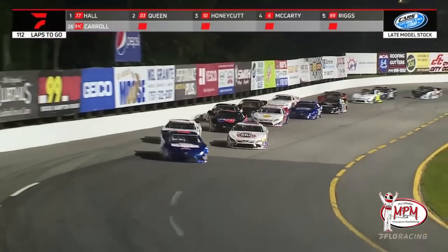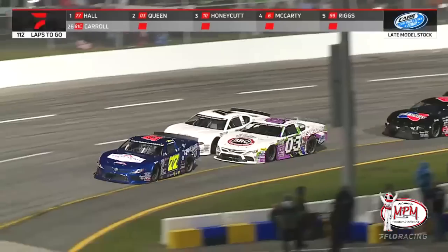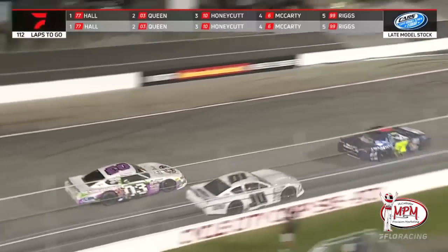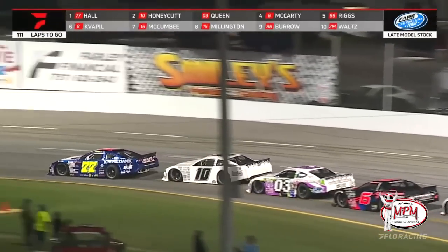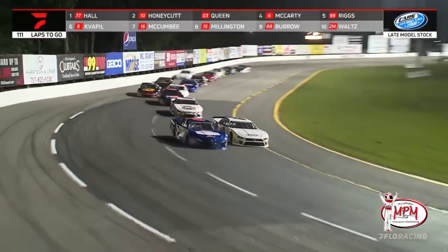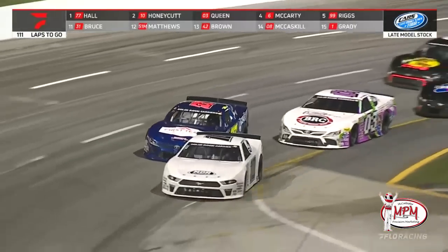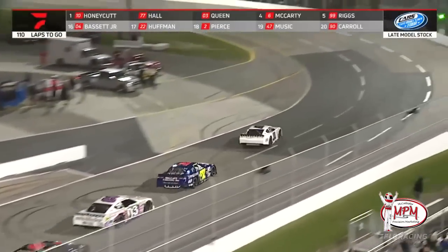The fight for second begins to intensify — Honeycutt outside, Brendan Queen inside. Racing throughout the top ten early on, with Honeycutt getting a great launch off turn four to move solely into possession of second spot. Honeycutt — where did he come from? He passed the 03 of Brendan Queen on the high side, then went by the 77 of Connor Hall on the inside. New race leader: Caden Honeycutt.